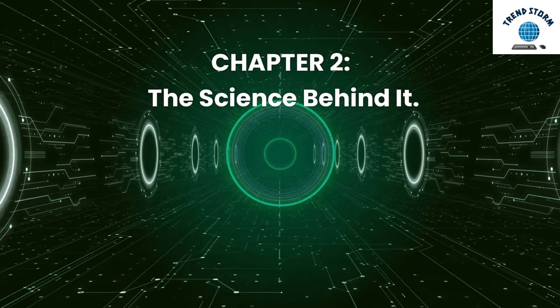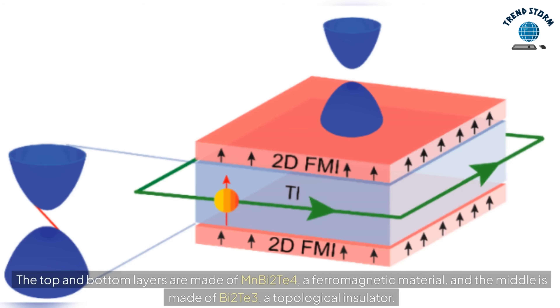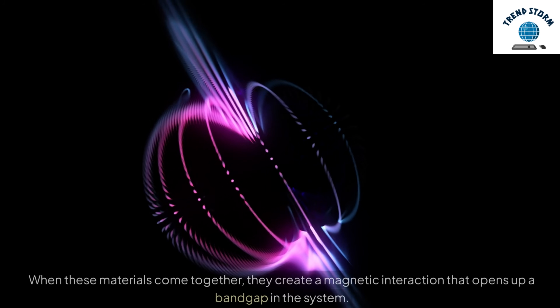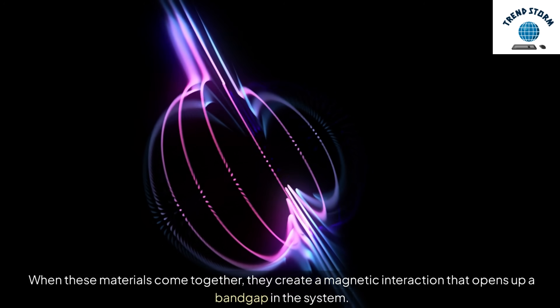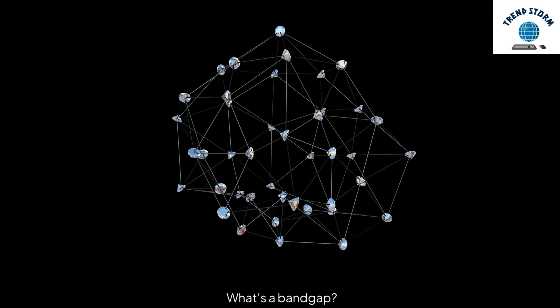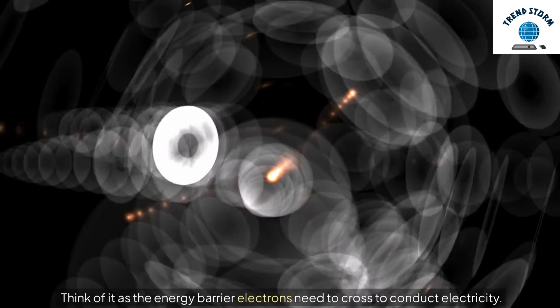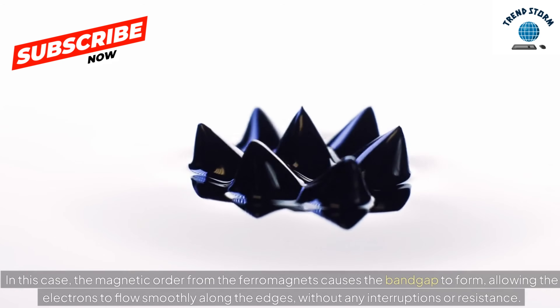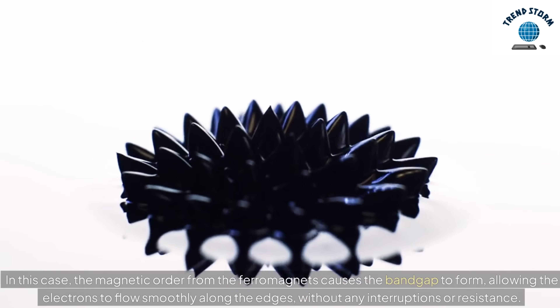Chapter 2: The Science Behind It. The structure they've designed works a bit like a sandwich. The top and bottom layers are made of MnBi2Te4, a ferromagnetic material, and the middle is made of Bi2Te3, a topological insulator. When these materials come together, they create a magnetic interaction that opens up a bandgap in the system. Think of a bandgap as the energy barrier electrons need to cross to conduct electricity. In this case, the magnetic order from the ferromagnets causes the bandgap to form, allowing the electrons to flow smoothly along the edges without any interruptions or resistance.